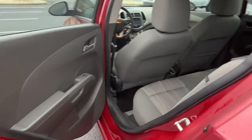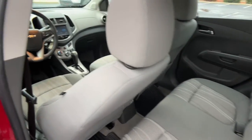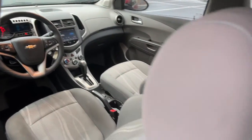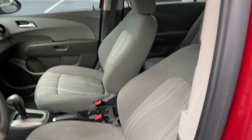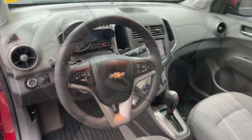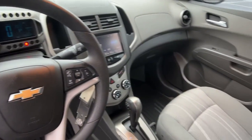Keyless entry, navigation system, satellite radio, four-cylinder engine, heated mirrors, remote engine start, aluminum wheels, steering wheel audio controls, Bluetooth connection, Wi-Fi hotspot.